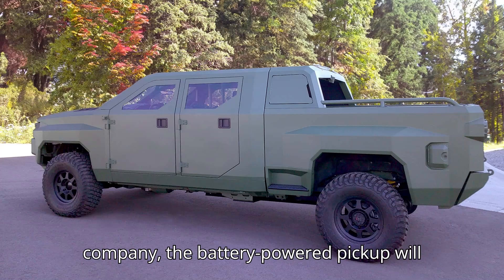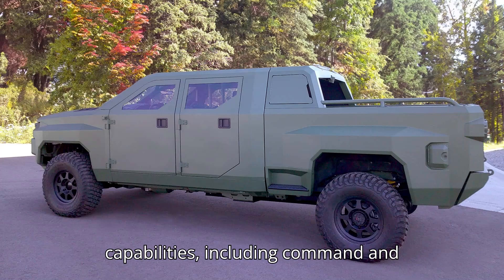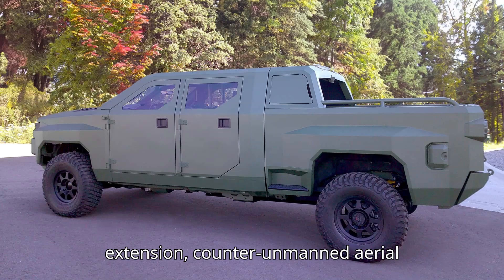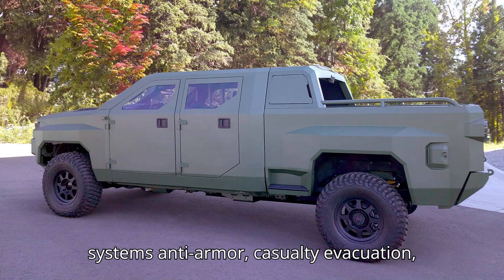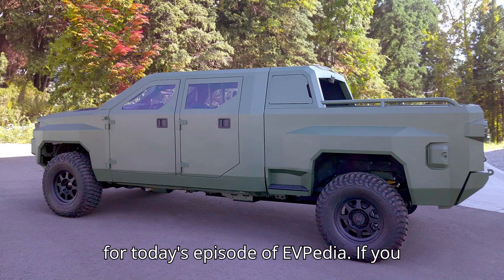According to the company, the battery-powered pickup will be optimized to support multi-mission capabilities, including command and control, launched effects, network extension, counter-unmanned aerial systems, anti-armor, casualty evacuation, and other critical missions. That's it for today's episode of EVpedia.